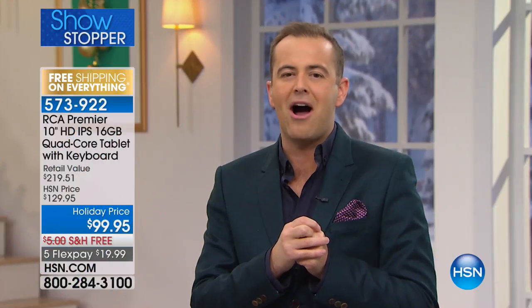Over 100,000 of our RCA tablets have been sold. Tonight is just fun, because we're showing you the best of everything. Everything is a superstar.